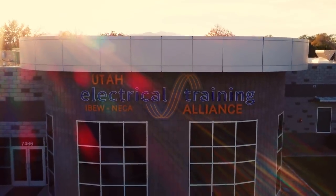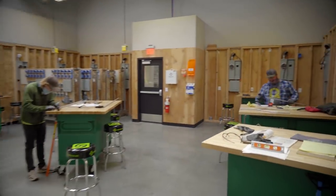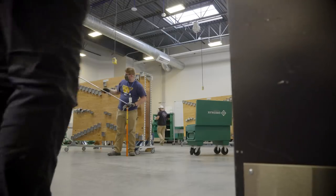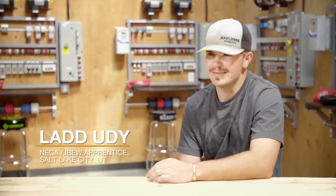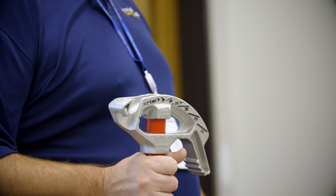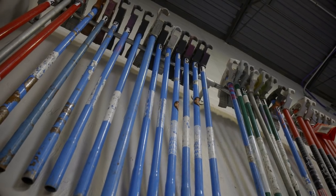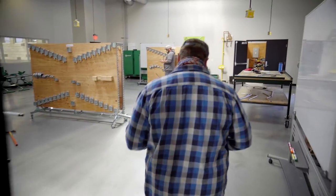The Utah Electrical Training Alliance's new facility is a sight to be seen and experienced. You walk in the doors of this place and your mind's gonna be blown — it's so nice and so welcoming. There's stuff that you have no clue what it is, and there's stuff that you see that you know a little bit about, and it's just exciting to know that you're gonna learn how to do everything.